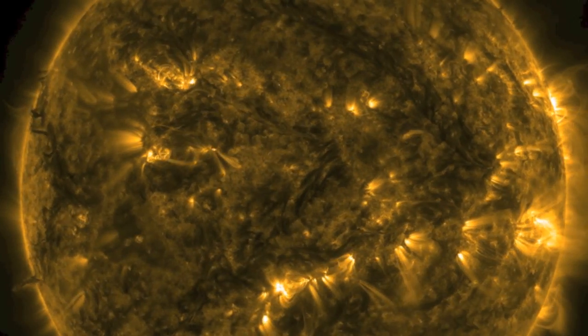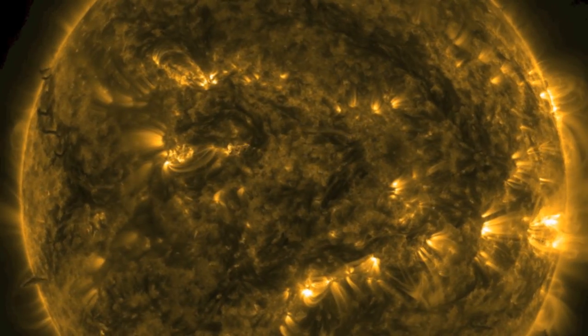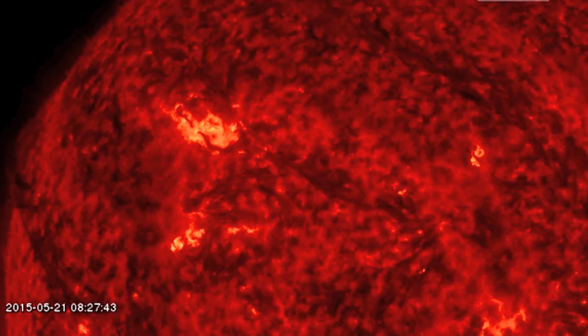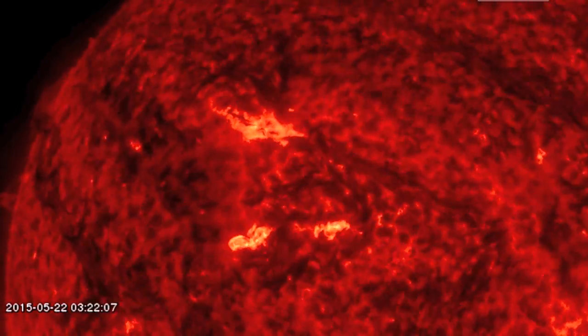Good morning folks. Do not let this calm earth-facing disk fool you. Despite our primary visible feature being a minor surge through the earth-facing plasma filament, the upticks we've waited for are now getting into full swing.